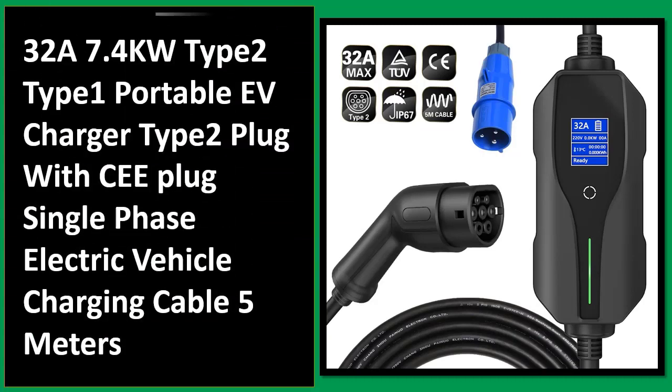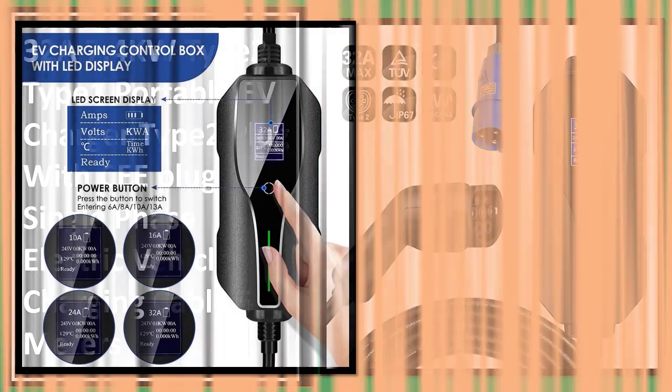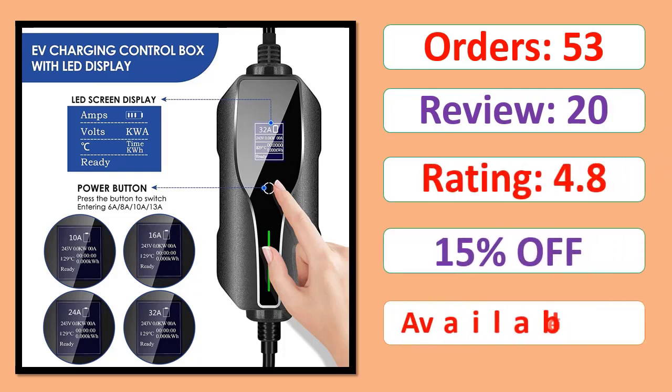Number 1: 32A, 7.4 kilowatts, Type 2 to Type 1 portable EV charger, Type 2 plug with Type 1 plug, single phase, electric vehicle charging cable, 5 metres. Orders, review, rating, percent off, available in stock.